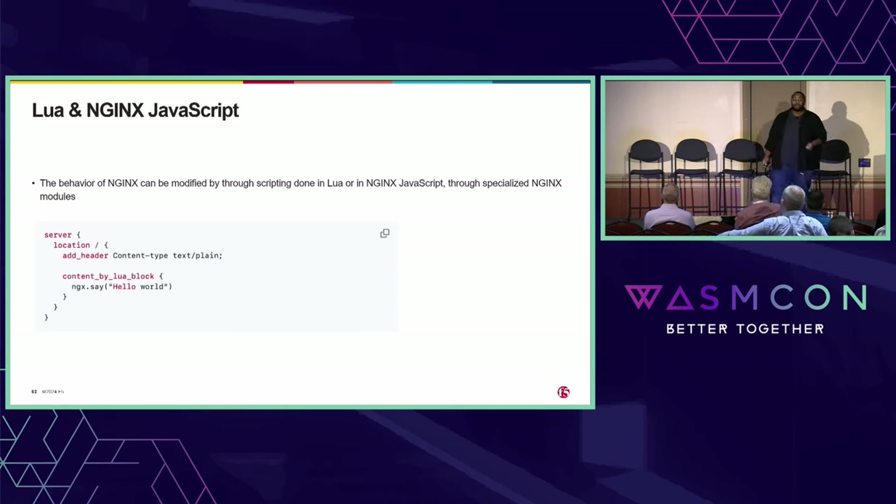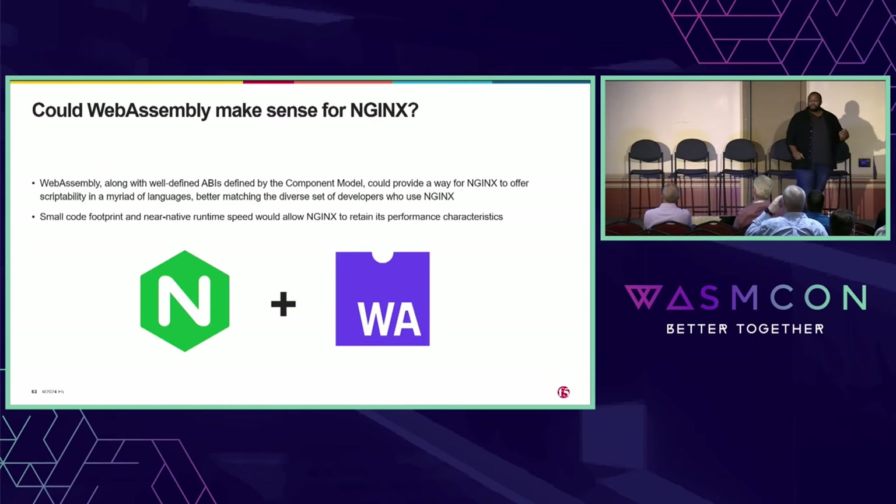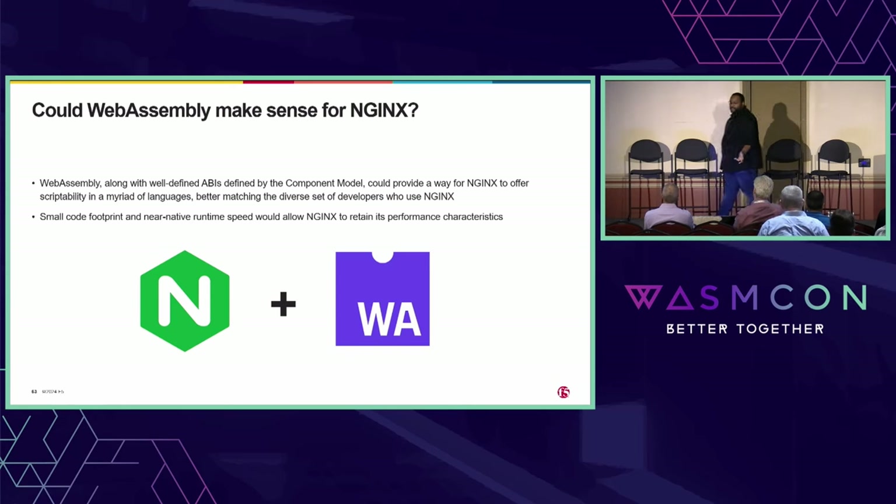Nginx JavaScript is actually its own implementation of a full JavaScript engine that runs inside Nginx. That makes it super fast and that's awesome, but it's also super hard to maintain. So the big question is: is there an easier way for Nginx to offer extensibility to all different kinds of developers? I think that begs the question of WebAssembly. With the well-defined ABIs from the component model, WebAssembly could provide a way for Nginx to support a ton of different languages, with a small code footprint and near-native runtime speeds — meaning Nginx can continue being a super-performant proxy.